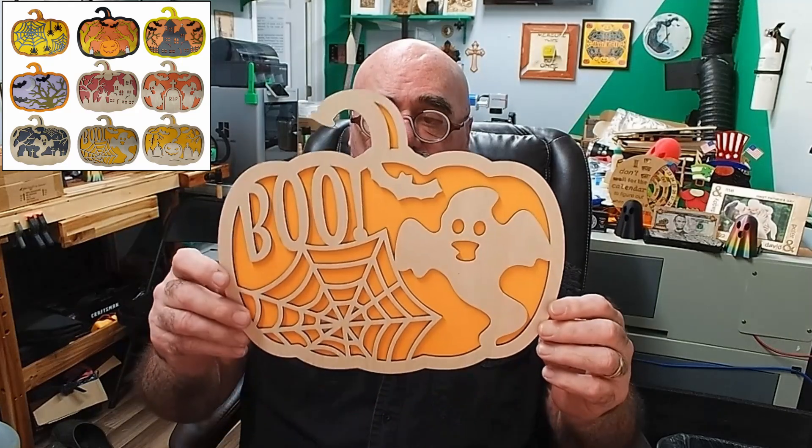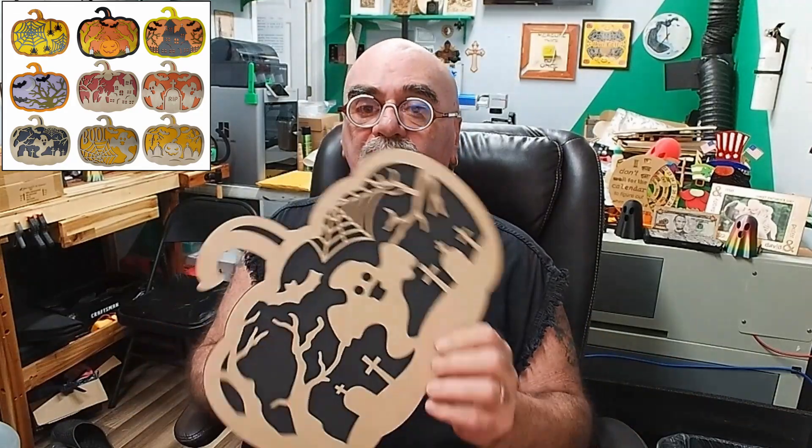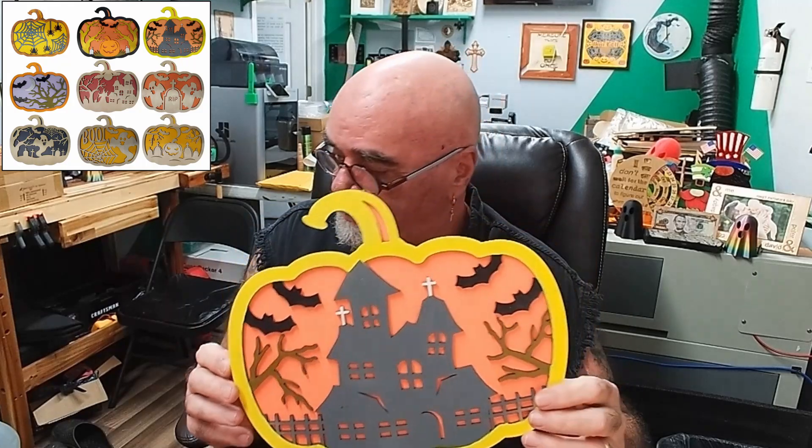I've got a boo sign with just the ghost, I've got the ghost in a cemetery. These are all brand new original designs. I've actually started to finish some of them — I've been painting these with my markers, putting different colors on them to try and make them a finished product.